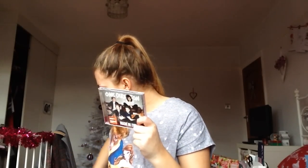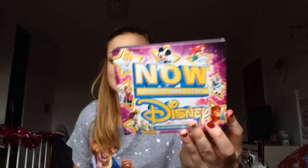My auntie and cousins got me One Direction's 'Made in the A.M.' and 'Now That's What I Call Disney' — four series of Disney. If you haven't watched any of my videos before, you'll gather I'm a very big Disney fan! I also got my calendar, which I get made every year — it just has loads of pictures of me in it, so that's really nice.